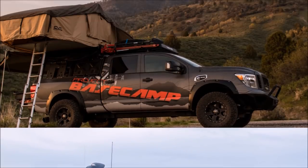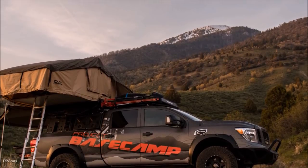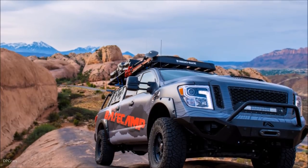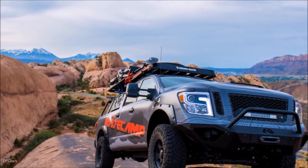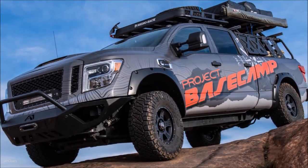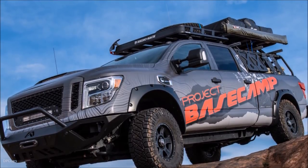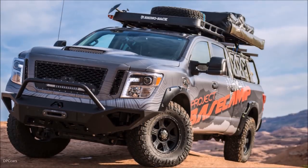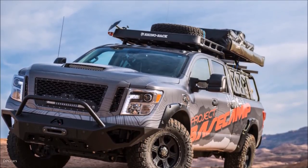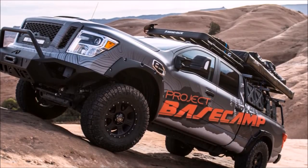The transformation to Project Basecamp started with some new hiking boots, in the form of maximum off-road traction tires mounted on 17-inch beadlock aluminum alloy wheels. A special 3-inch lift kit provides extra tire clearance at each corner, and the suspension was given an extra level of bulletproofing with air springs, an air-leveling compressor and more. While the Titan XD PRO-4X presents a powerful presence in factory form, Project Basecamp received a beefier look to complement the new, more aggressive vehicle stance.